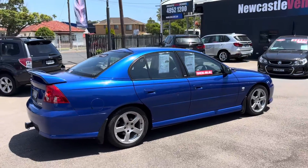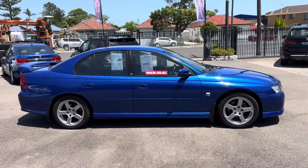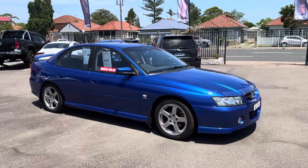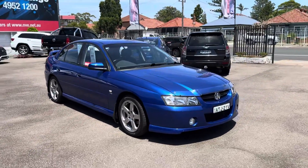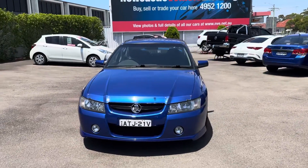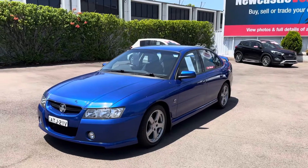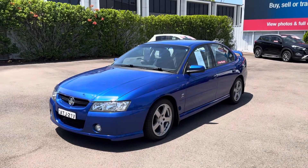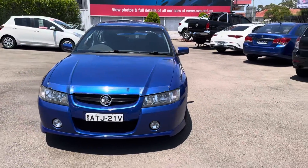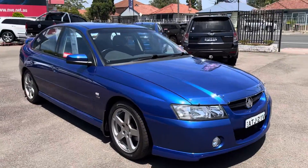There are lulls in the market, of course, when the interest rates are high or people are doing it tough. But then the prices go up again and we all look back and say, geez, that car wasn't that dear after all. You guys know what you're doing. When it comes to Commodores, especially V8 manuals, they are the ones that hold their value or go up the most. But this car is different being an SV8 to an SS or a HSV, and it just drives that well.